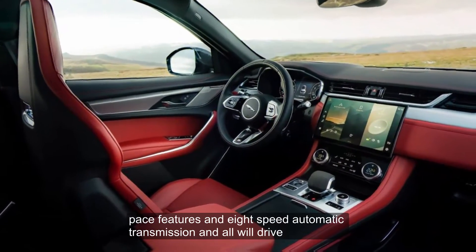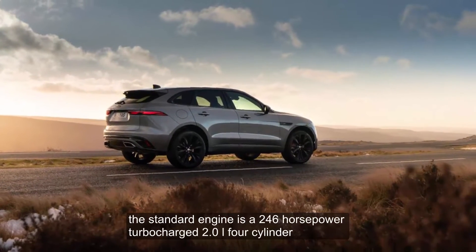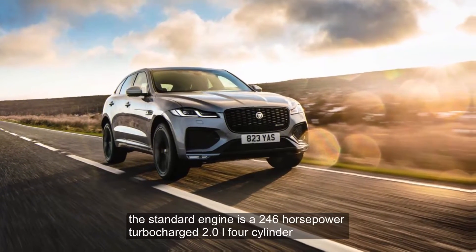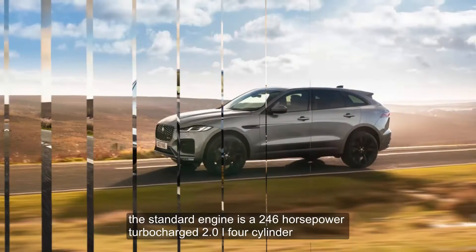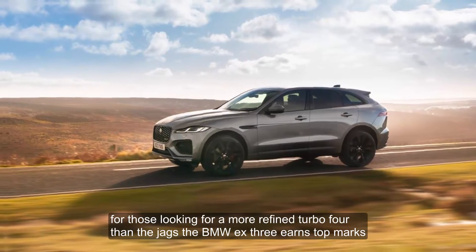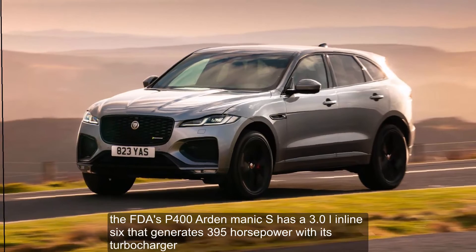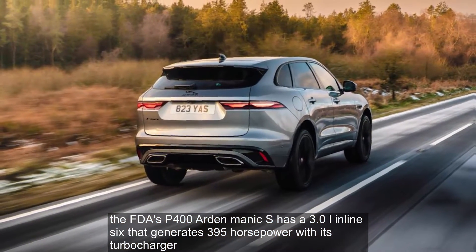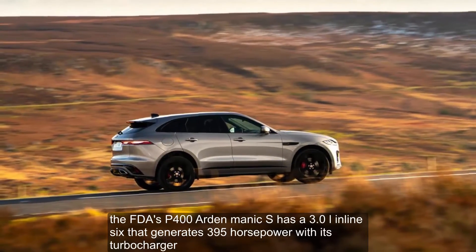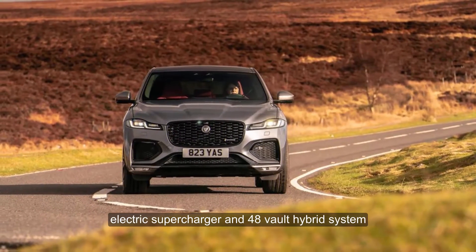Every 2023 F-Pace features an 8-speed automatic transmission and all-wheel drive. The standard engine is a 246-horsepower turbocharged 2.0-liter four-cylinder. For those looking for a more refined turbo four than the Jag's, the BMW X3 earns top marks. The F-Pace P400R Dynamic S has a 3.0-liter inline-six that generates 395 horsepower with its turbocharger, electric supercharger, and 48-volt hybrid system.